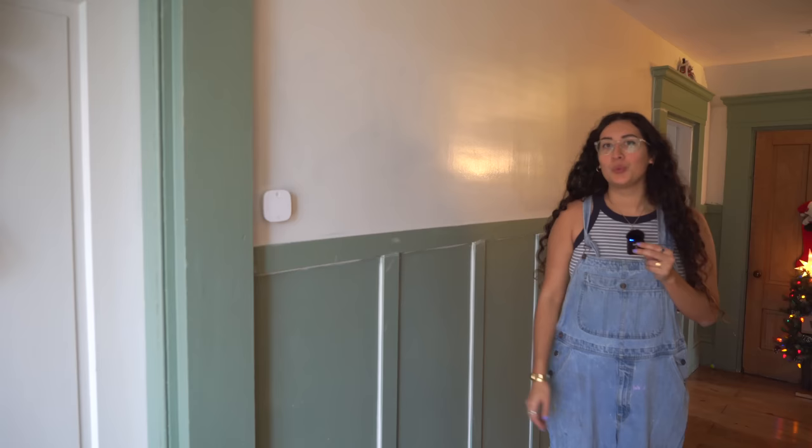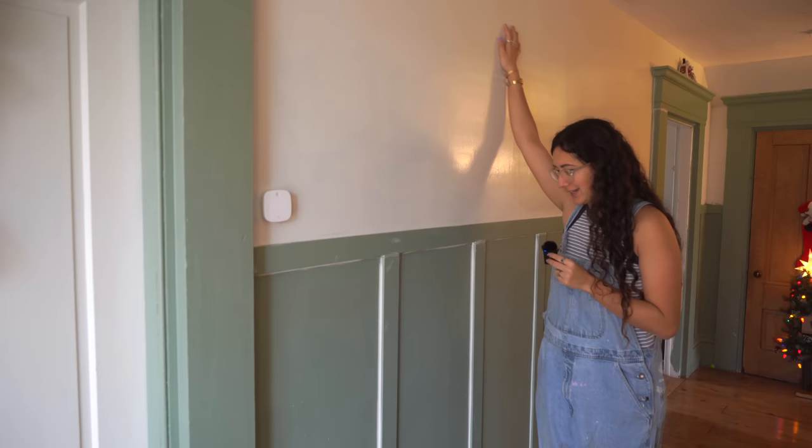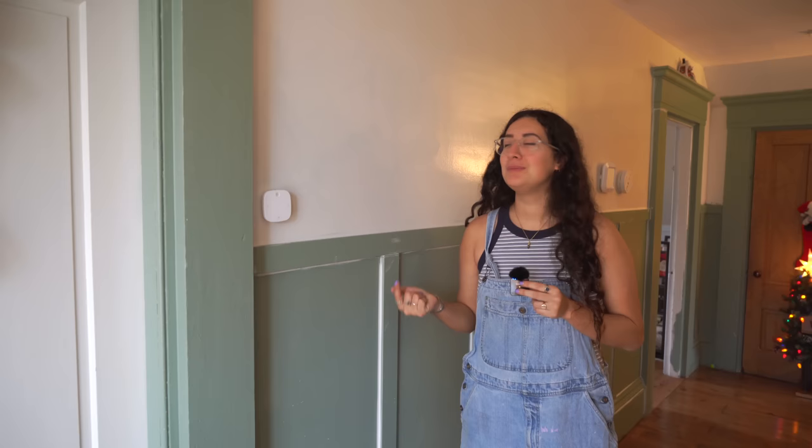So today we're doing this wall. I'm extremely excited. As you can see it already has the first coat of paint on it, which I did maybe honestly a year ago. I know, there's just so much going on.